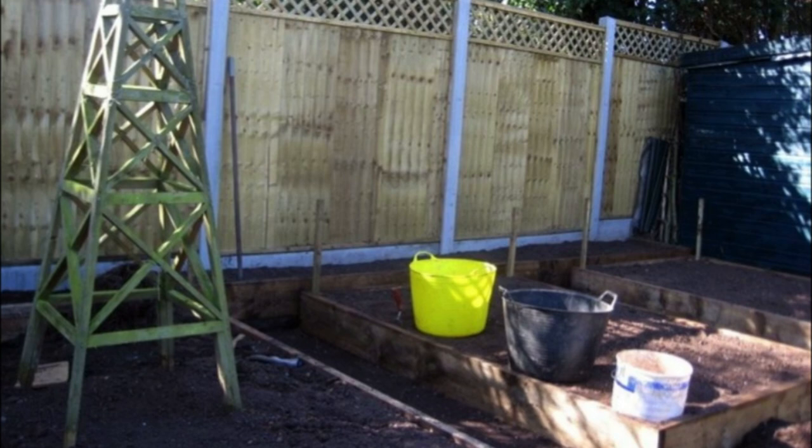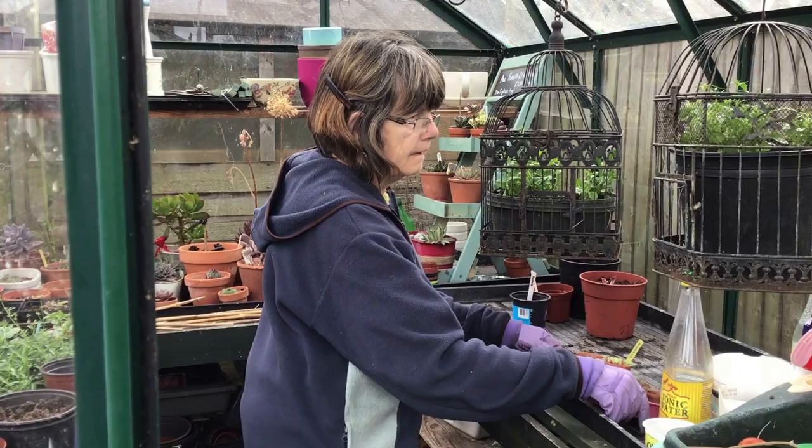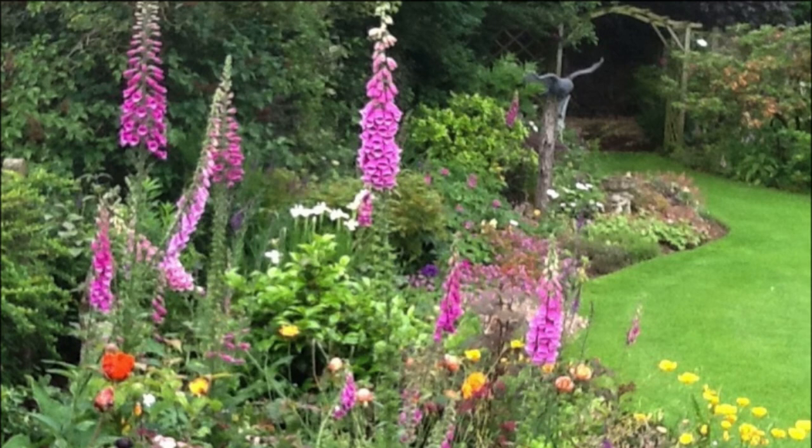My Parkinson's is very tremor-dominated and I get a lot of uncomfortable cramps, I get fatigued, and I get very anxious from time to time. But when I'm in this garden I feel peaceful — I can do things, I can get my exercise.